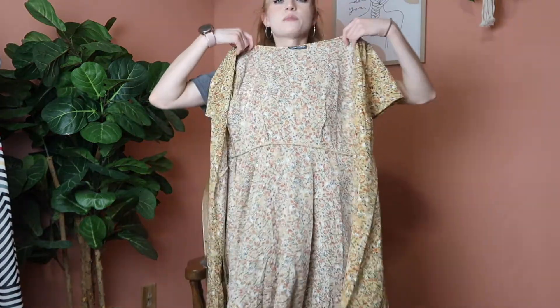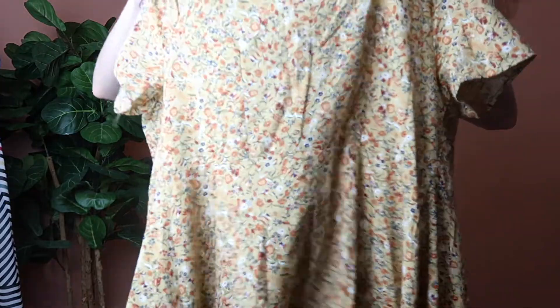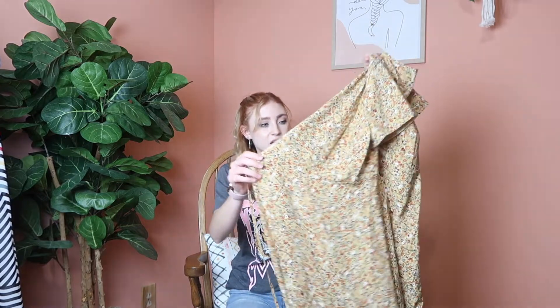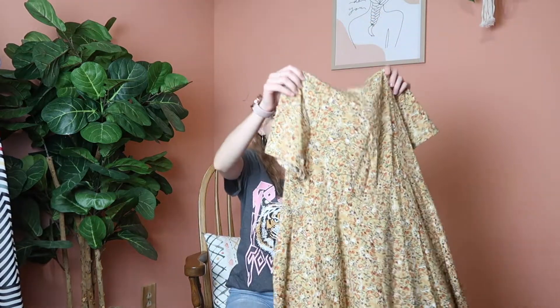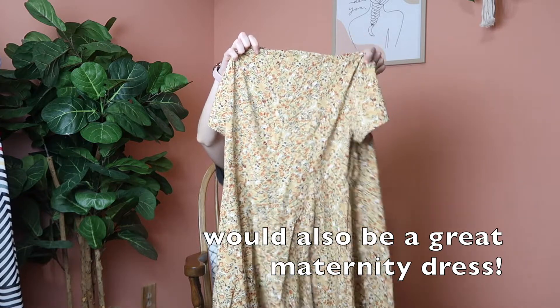The last piece I picked up for the store is this floral wrap dress from Sheehan. I absolutely love the floral design — it's super super cute and I didn't want to leave it. I know Sheehan isn't known for the best quality but I looked it over pretty good and it seems like it's never been worn, so it's in really great condition. I really wish it fit me because I'd keep it myself, but it's a size large so it's a little big for me.